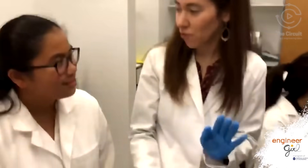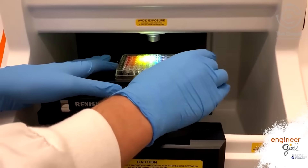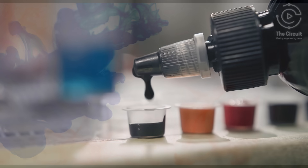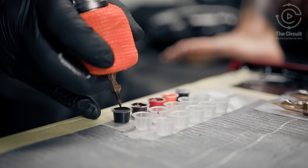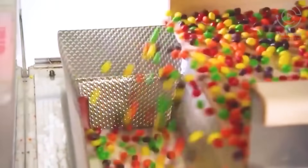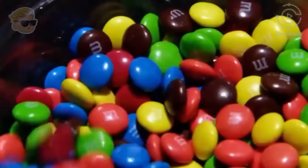Zavaleta brought a 96-well plate — a standard tool used in research and diagnostic labs — and had Adam squirt tattoo ink into each of the wells. Zavaleta and her team at USC Viterbi attached these FDA-approved tattoo dyes and some FDA-approved candy dyes, like the ones used in Skittles and M&Ms, to nanoparticles.